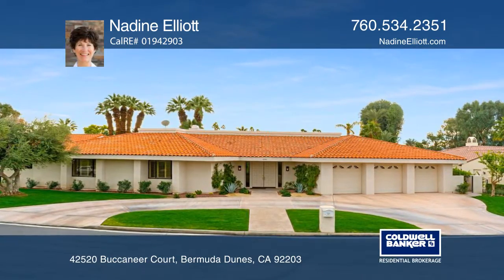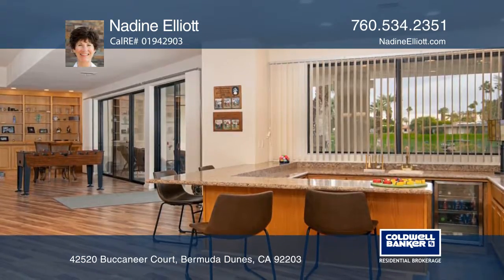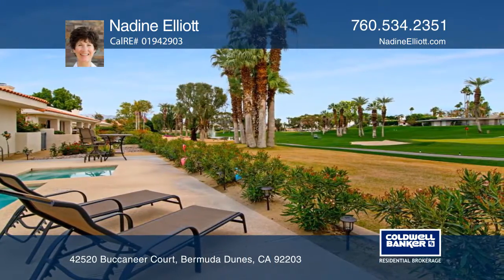This prestigious Castle Harbor home offers four bedrooms, five baths, recessed lighting, newer fans, and parquet XP laminate flooring. The open great room features a fireplace and bar with views overlooking the golf course at BDCC.